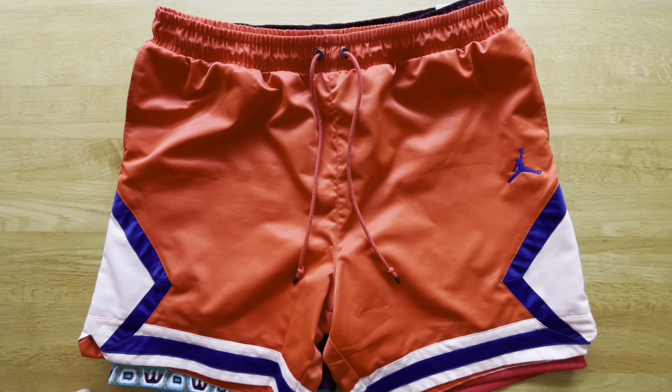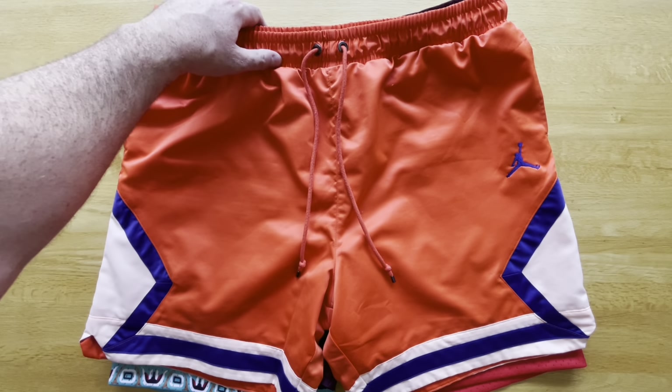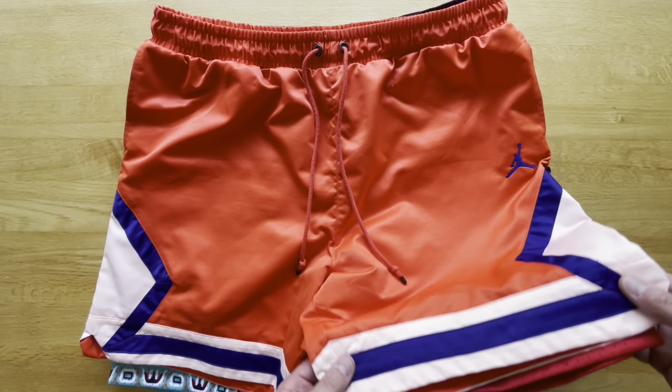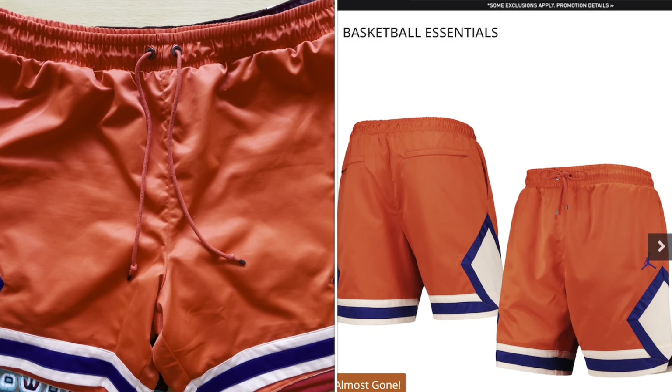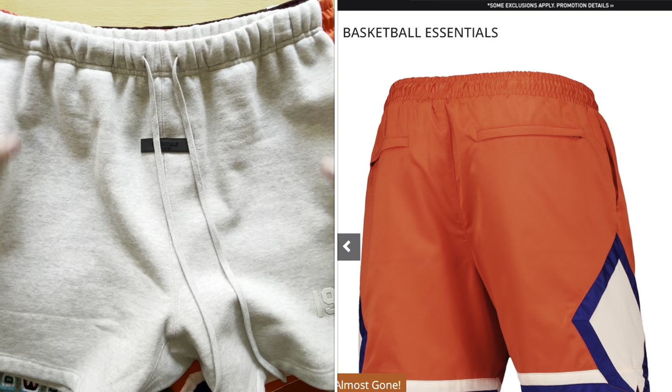They fit pretty big. They all fit pretty similar — true to size on the waist — it's just about the length of them. Generally the length and the width at the bottom of the short is pretty comparable across these.